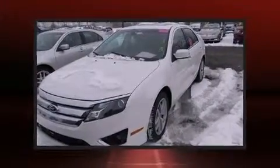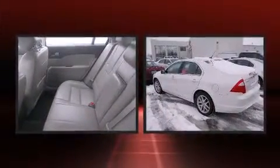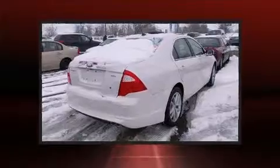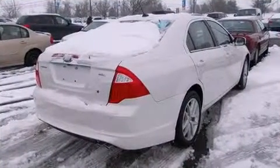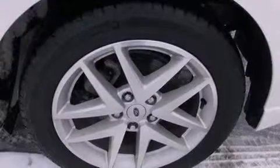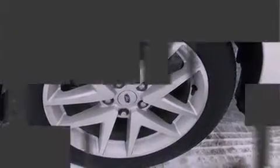Familiarize yourself with a 2012 Ford Fusion. This four-door, five-passenger sedan just recently passed the 10,000 mile mark. Smooth gear shifts are achieved thanks to the efficient four-cylinder engine, and for added security, dynamic stability control supplements the drivetrain.